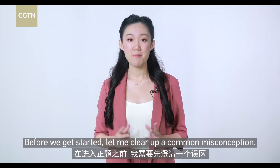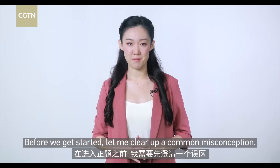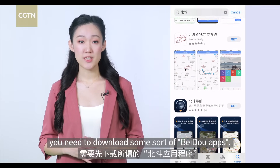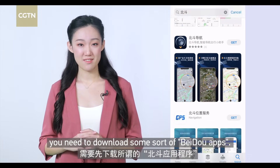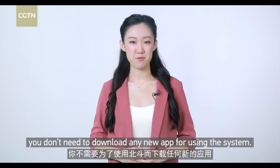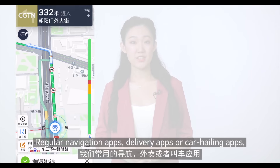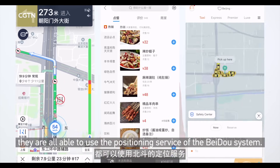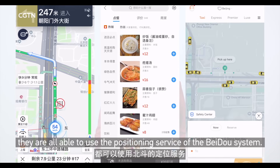Before we get started, let me clear up a common misconception. A lot of people think if you want to use the Beidou system, you need to download some sort of Beidou app. Wrong! The truth is, you don't need to download any new app. Regular navigation apps, delivery apps, or car-hailing apps are all able to use the positioning service of the Beidou system.